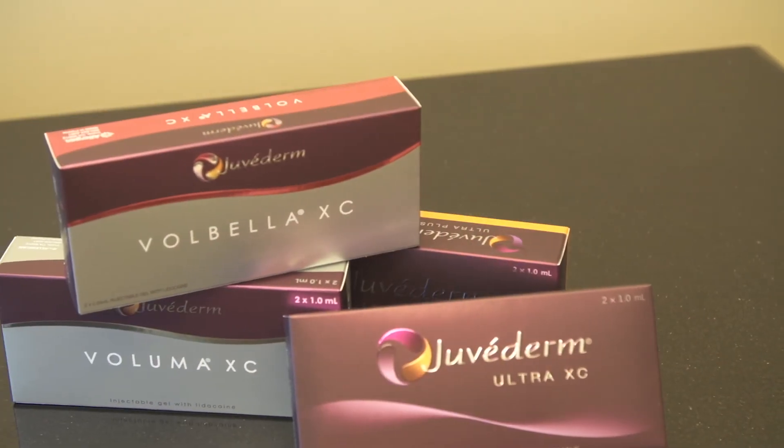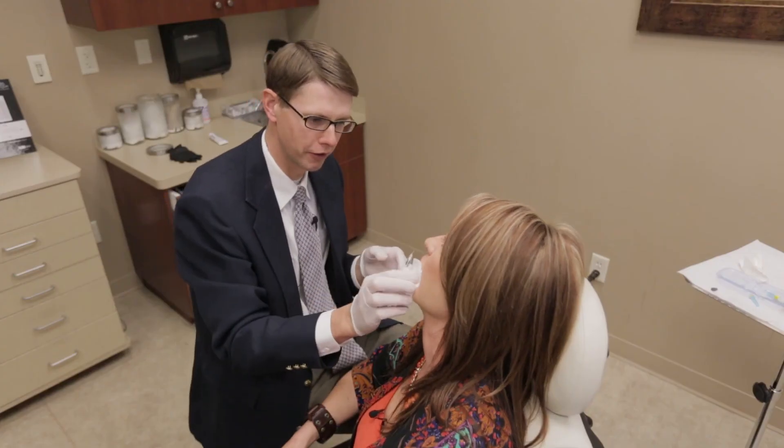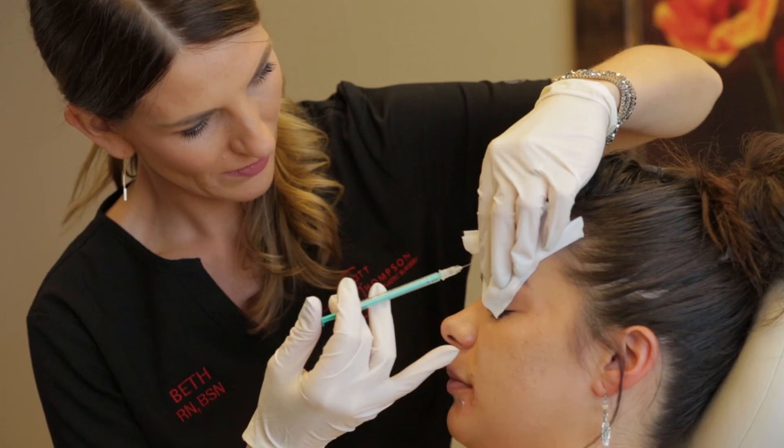You might need a combination of all of the fillers we've discussed. Sometimes you want a little more cheek enhancement, you also want a little lip enhancement, or you might have fine lines that need a finer filler. They can all be used in combination, and that's kind of the artistic part of our job.